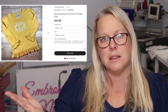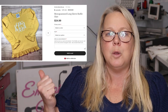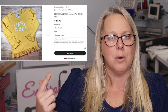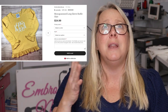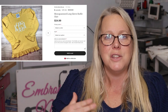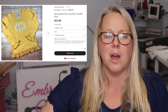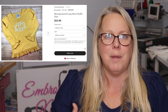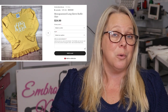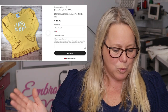Number seven — this is always on my top 10: monogram long sleeve ruffle shirts. These literally sell every day in my shop. Super simple, super easy — a monogram or a name. There are so many colors I can't even keep up. I just have to make sure that I am keeping up with the inventory outside of my shop to know they are available when someone orders from me.